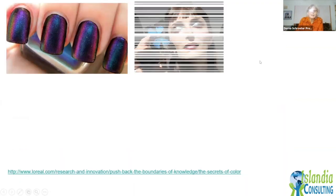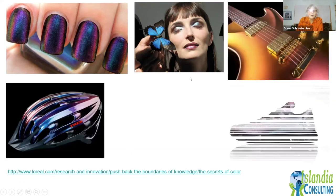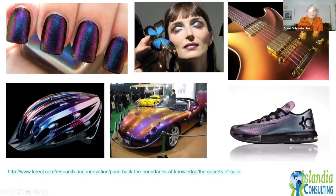Nail polish has to do with the morpho butterfly and iridescent colors. People have figured out how to add structure to paint and even makeup to develop iridescent colors — mimicking structural color from nature.